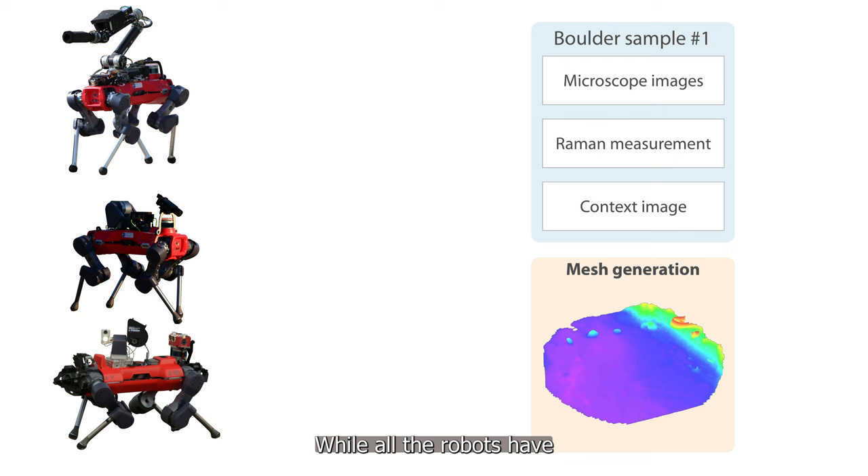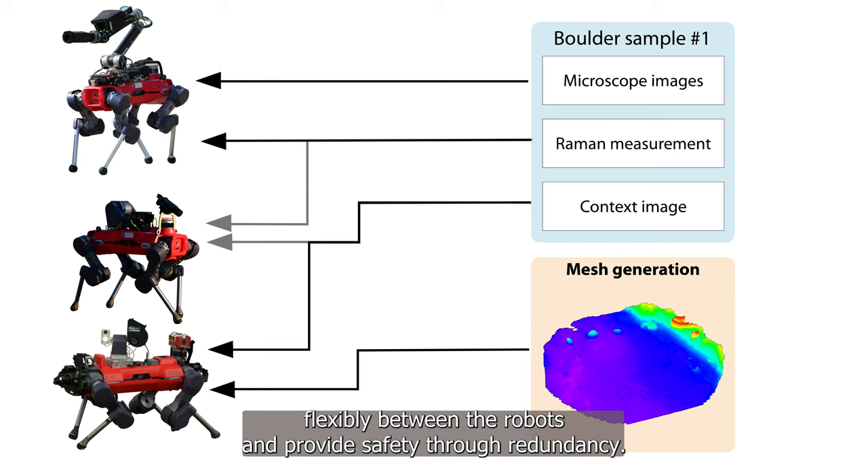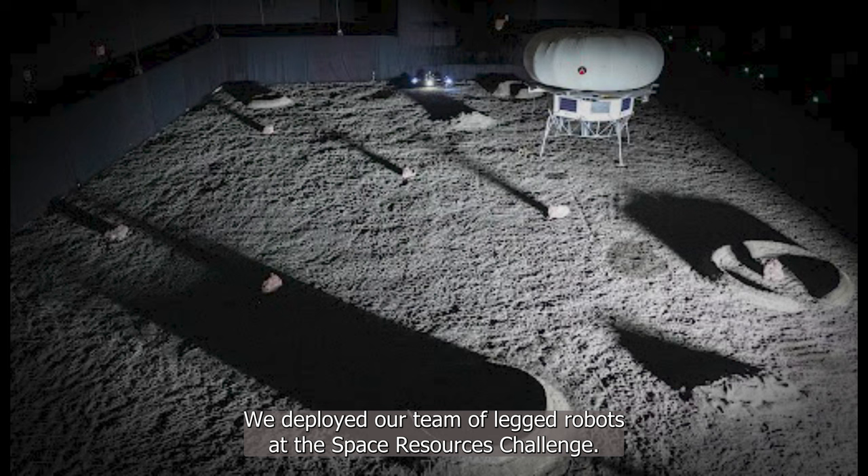While all the robots have a certain specialization, they also share many of their capabilities. This allows us to reassign tasks such as imaging or Raman spectrometry flexibly between the robots and provides safety through redundancy.